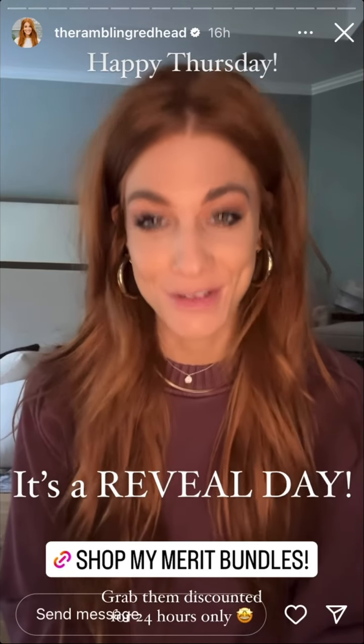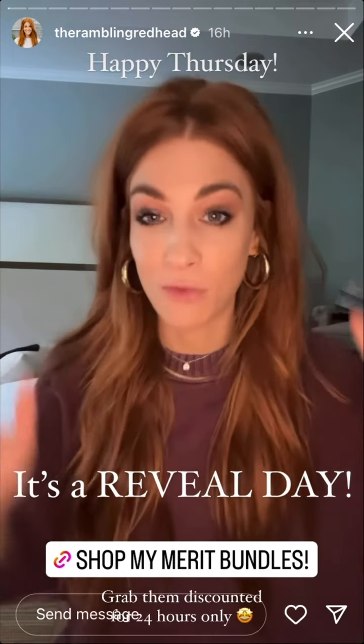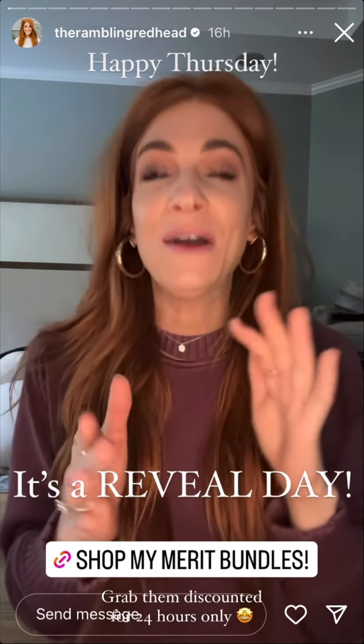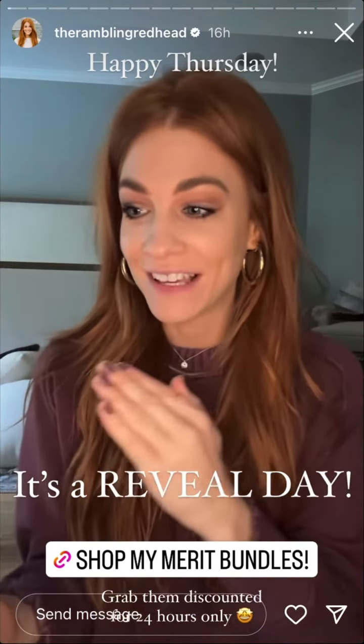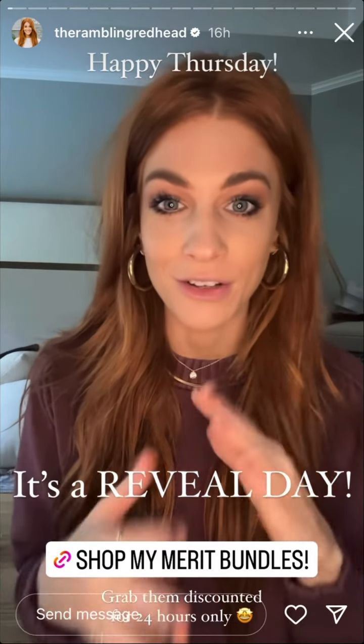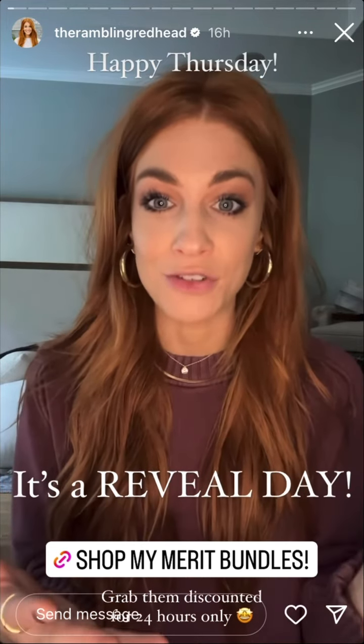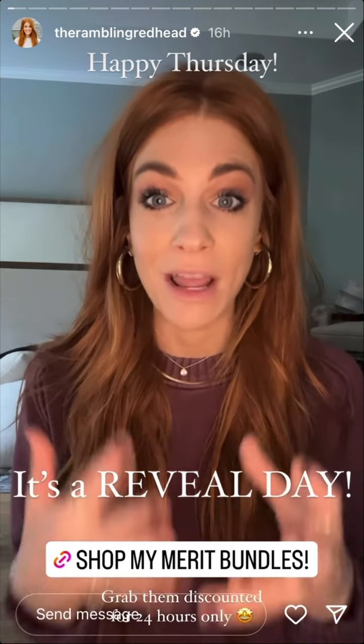Good morning! Happy Thursday. Today is a reveal day — reveal number four out of twelve — which doesn't seem like a lot, but I feel like it's taking a long time and also we're flying through. I guess it's like having kids: the days are long but the years fly by. That's kind of how it feels whenever I'm in renovation mode.